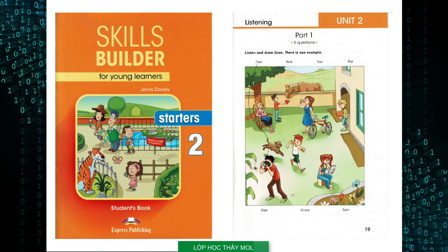Five: And who is that boy? The boy with the orange ball. That's Dan. He's holding his new football. Does Dan like playing sports? Yes, he loves it.